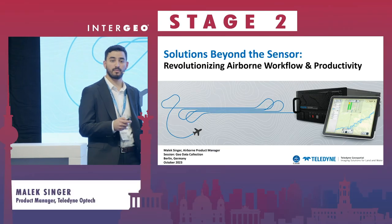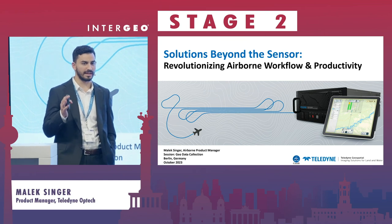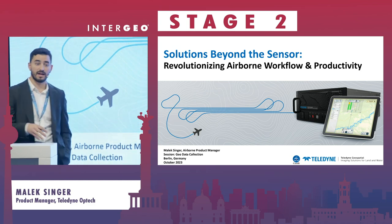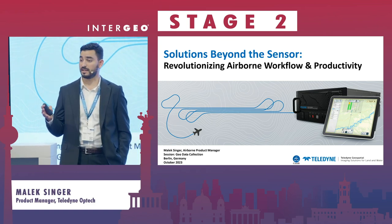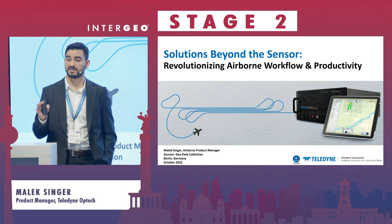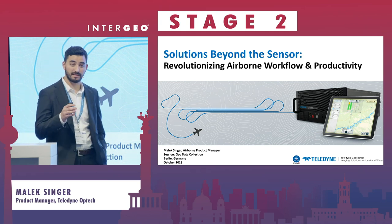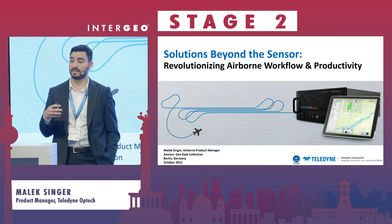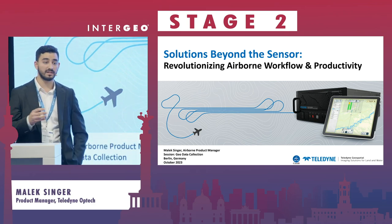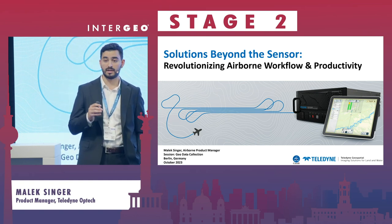My name is Malik. I manage the Airborne product roadmap at Teledyne Optech and Teledyne Geospatial more broadly. If you've encountered me in the past, you know me as the person that manages the development of airborne topo LiDAR sensors — that continues to be the case. I'm additionally involved in the development of airborne bathymetric sensors. Today, we're talking beyond the sensor, about the industry's first and only real-time processing and real-time quality control solution for airborne LiDAR data.